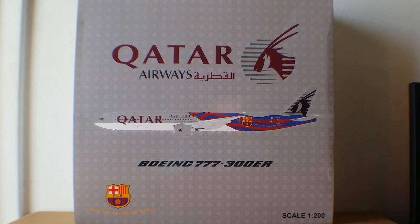Hello YouTubers, this is Triple Seven Die Hard Forever coming at you with another highly anticipated and highly recommended model. Today you're going to be reviewing a JC Wings Qatar Airways Boeing 777-300ER in the FC Barcelona livery in a 1:200 scale model. This is my second Qatar Airways 777-300ER model.